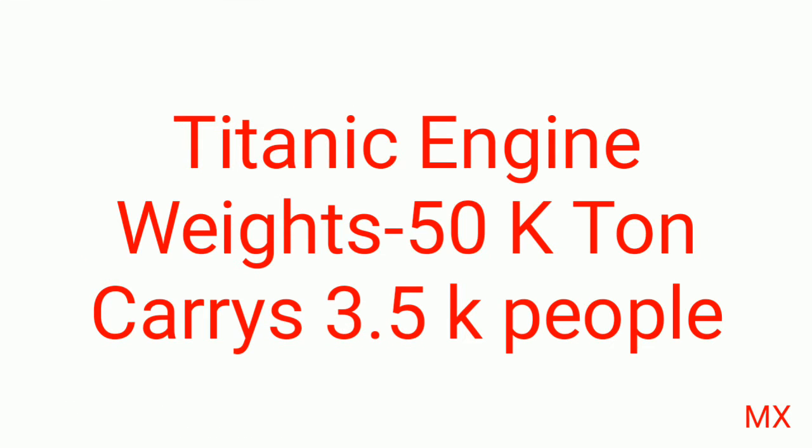First, coming to the description of the Titanic. It weighs up to 50,000 tons and it carries 3,500 people in it.